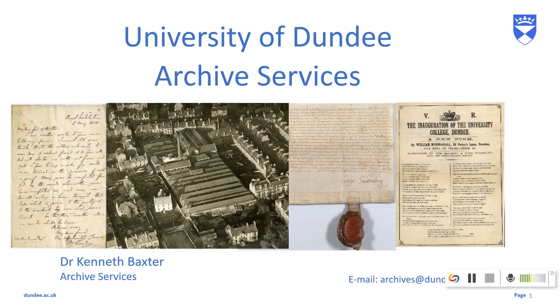Hello there, it's Kenneth from the University Archives. Unfortunately, we are closed and working at home at the moment due to the COVID-19 crisis. But that doesn't mean we're not still busy, and it doesn't mean we won't stop sharing our items and collections with you.